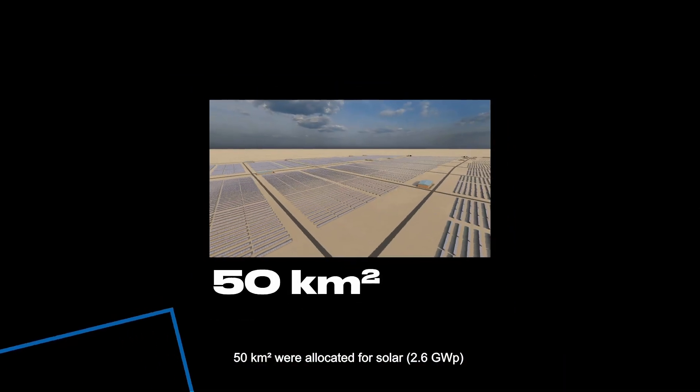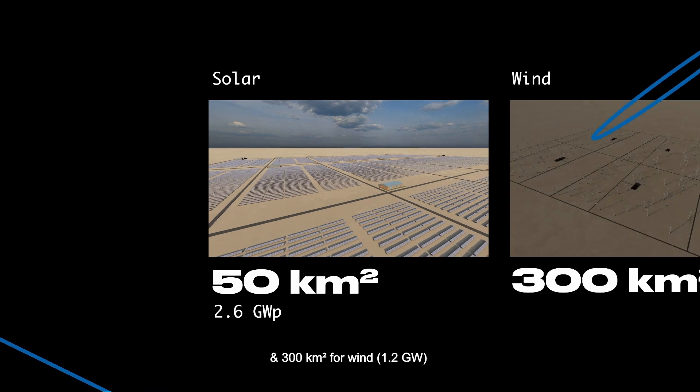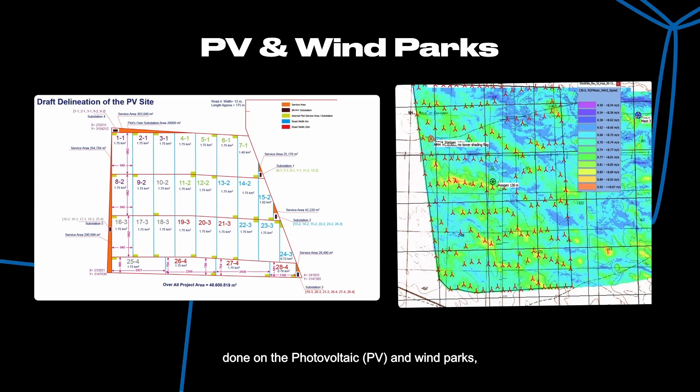50 square kilometers were allocated for solar, 2.6 gigawatt peak, and 300 square kilometers for wind, 1.2 gigawatt, through a land demarcation study done on the photovoltaic and wind parks.